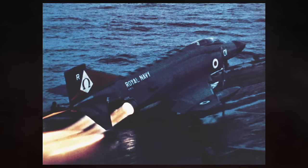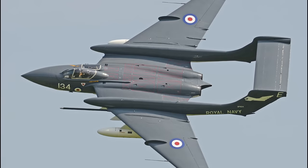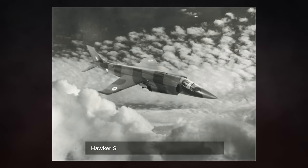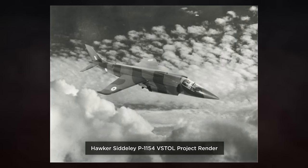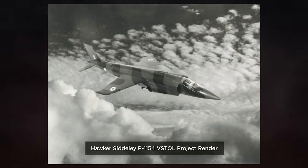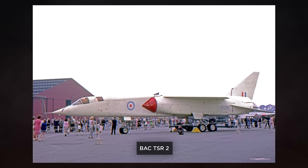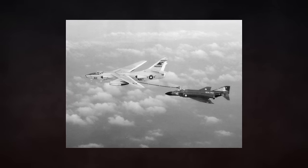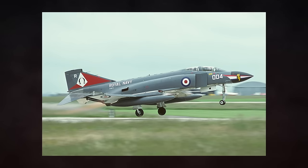Another notable operator of the Phantom was the Royal Navy. In the early 1960s, the Royal Navy was lacking a replacement for their ageing fleet of de Havilland Sea Vixen carrier fighters. In 1964, the Royal Navy withdrew from the Hawker Siddeley P1154 V-STOL project, and eventually came to select the Phantom as its primary fleet air defence aircraft on the 1st of July 1964. In 1966, the Hawker Siddeley P1154 V-STOL project would be cancelled, alongside the TSR-2, in the infamous 1966 Defence White Paper. From 1966 to 1969, the Phantom was tested extensively by various squadrons of the Fleet Air Arm. By March of 1969, the 1st operational Phantom squadron was stood up, 892 Naval Air Squadron.